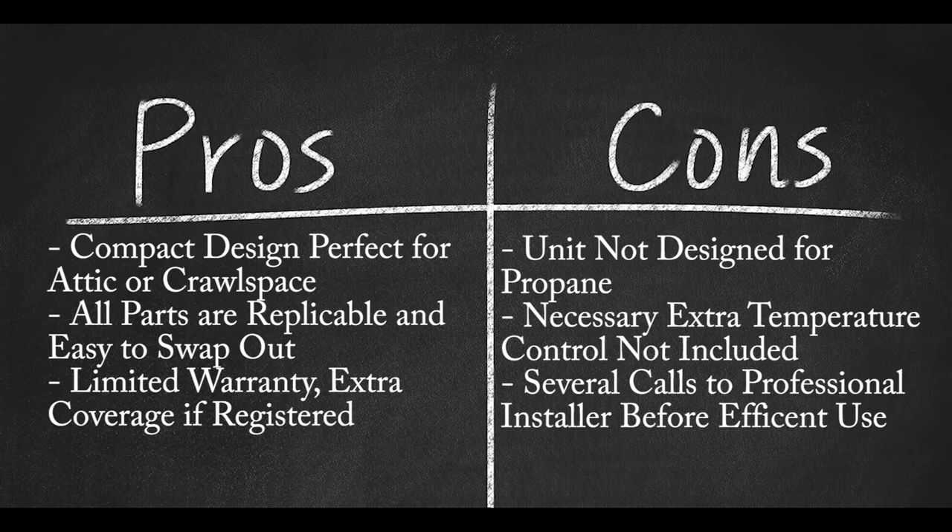Pros: Compact design, perfect for attic crawlspace; all tankless water heater parts are replaceable and easy to swap out; limited warranty based on the model, with extra coverage available if the product is registered on the Rhenai website within 30 days of purchase. Cons: Unit not designed to be propane compatible; necessary but not included extra temperature control part warranted for best results; several calls to a professional installer before a unit ran efficiently.